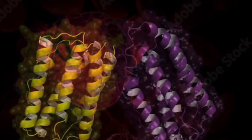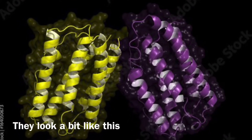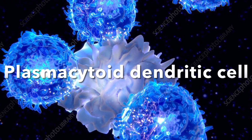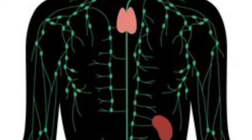Infected cells also release a special type of proteins called interferons. A special type of dendritic cell called a plasmacytoid dendritic cell picks these up and then enters the lymph nodes, the superhighway of your immune system.